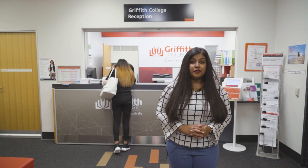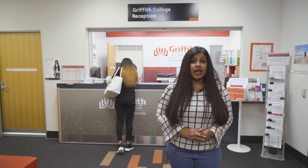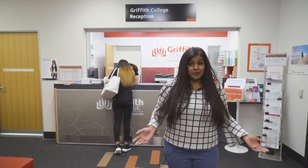We are now at the Griffith College reception on level five. If you have any questions and you want to talk to someone, you can come up here to book an appointment with the academic advisors. You can also pick up your student ID card here.